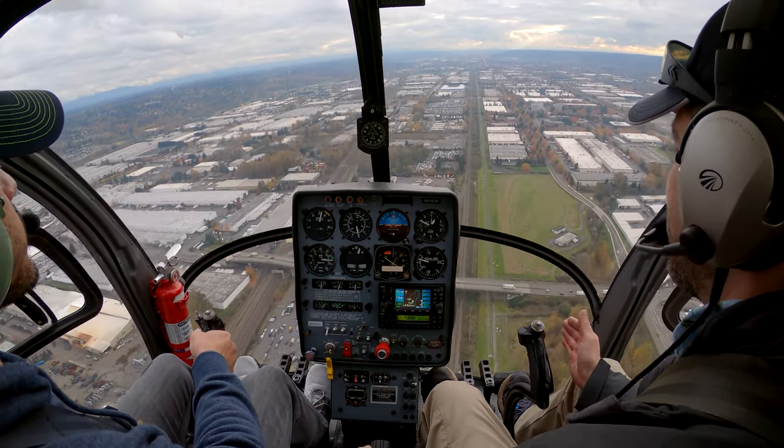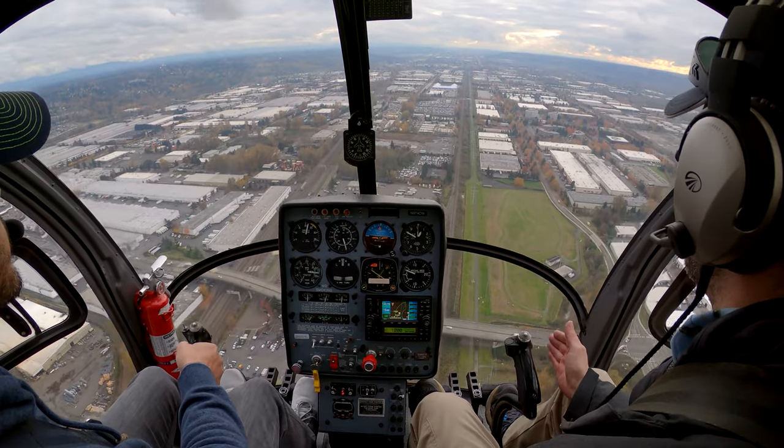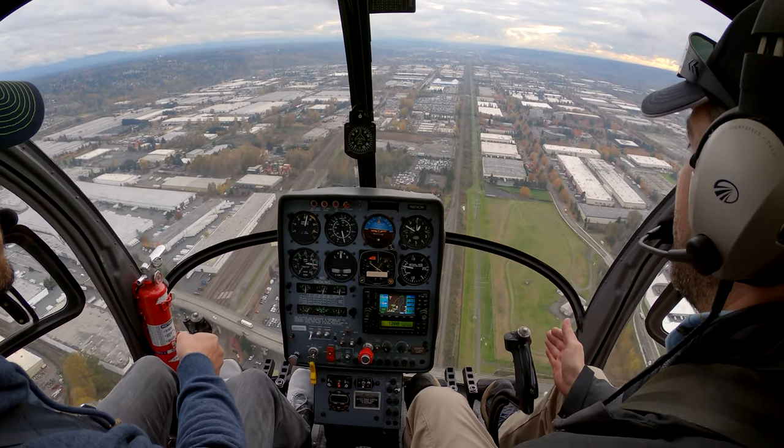Now the spot is climbing a little bit, so go a little bit forward. Forward. Maybe left.